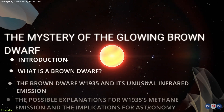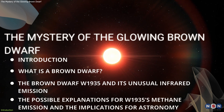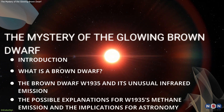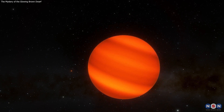In this video, I will talk about this mysterious object and why it is so important for the field of astronomy. You will learn what are the possible explanations for this emission, and what it means for our understanding of the universe. So, are you ready to explore the mystery of the glowing brown dwarf? Let's get started.